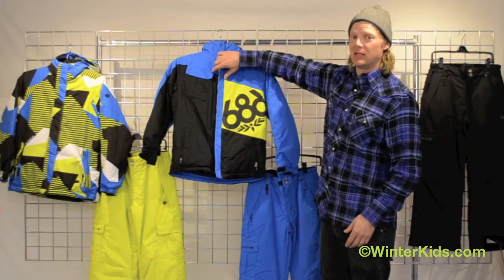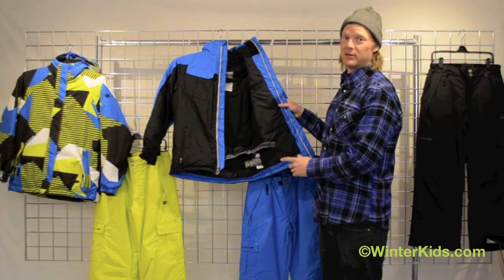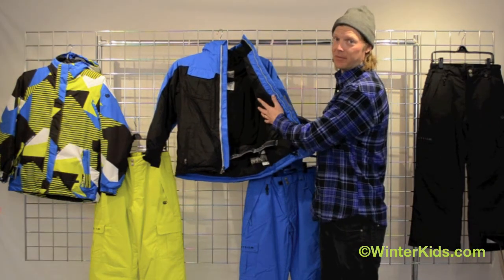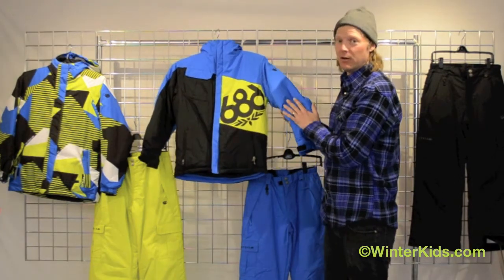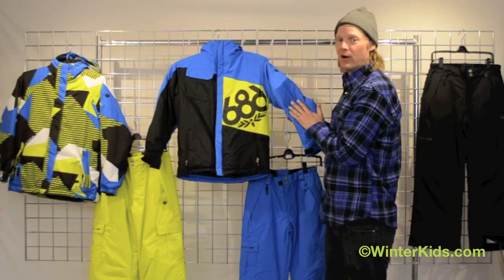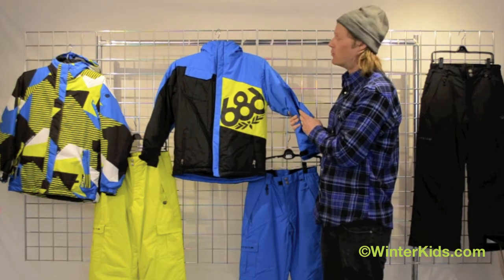It is an insulated piece that features 260 grams of insulation in the body, 100 grams of insulation in the hood, and 120 grams in the sleeves. This is a very warm jacket for a super cold day — it rates a 9 on our thermal index rating chart.